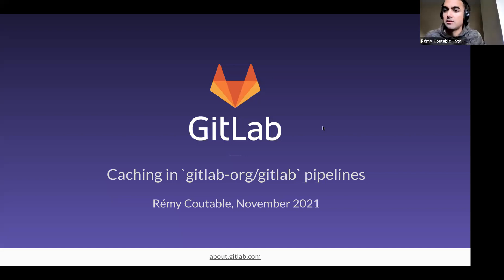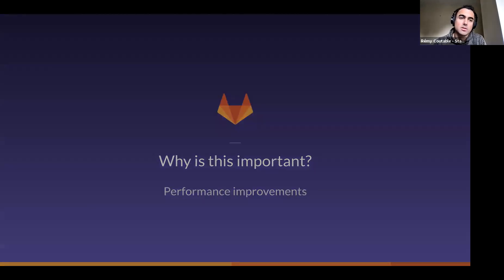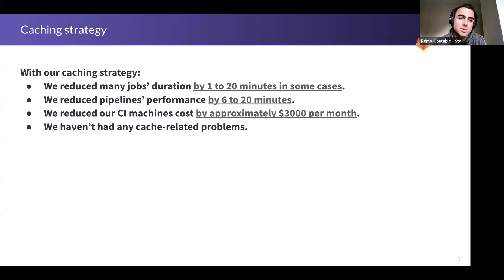So, first question was why is it important. I'll start with that to show the improvements we made with the changes to our caching strategy. We did the changes about one and a half years ago. With this new caching strategy, we reduced the individual job duration from one to 20 minutes in some cases, and pipeline duration was reduced by six to 20 minutes.